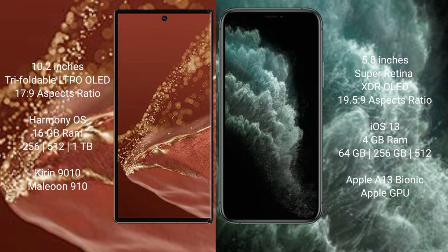Wahabamate XT Ultimate runs on the Harmony operating system. iPhone 11 Pro runs on the iOS 13 operating system.